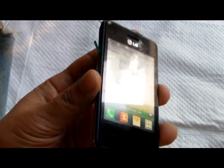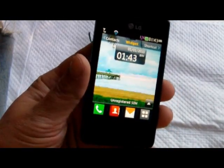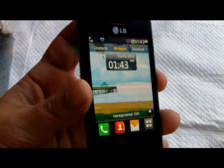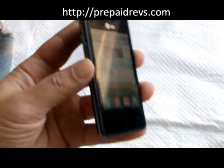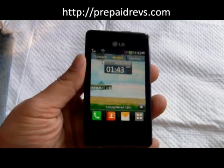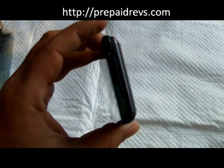In today's video we're looking at the LG 840G — this is a 3G GSM device offered by Tracfone, Net 10, and Straight Talk. If you're looking at this phone, I would recommend Tracfone, because it's only $59.99 and it does come with double minutes for life. With Net 10 you can use any card but you don't get the double minutes, and it works just like any other Net 10 phone.